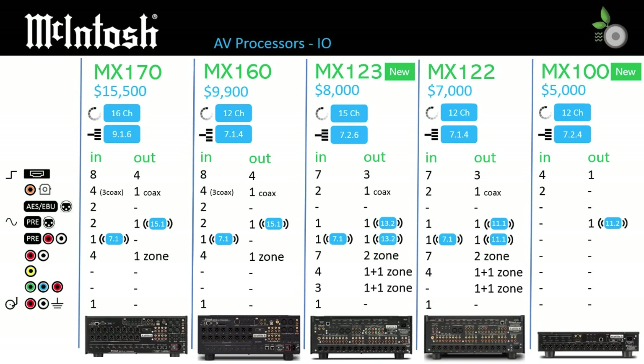However, RightWave Audio's research has revealed that the difference is actually greater, as the MX122 subwoofer control is really .1, not .2 as promoted. While McIntosh provided two subwoofer outputs on the MX122, and we can see why they're claiming .2, they are wired in parallel. The MX123 brings true .2 subwoofer control to the range, giving independent controllable outputs.